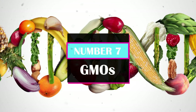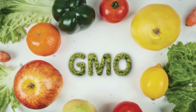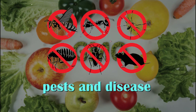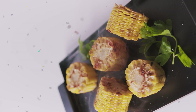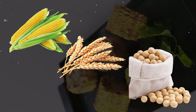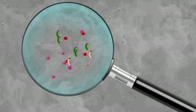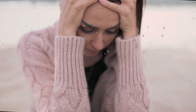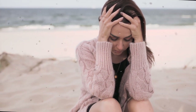Number 7: GMOs. Scientists have developed genetically modified organisms, or GMOs, in order to create crops that are resistant to pests and disease. The three most commonly genetically modified crops in the United States are wheat, soybeans, and corn. Some studies have shown that consuming certain GMO foods can reduce the populations of beneficial bacteria in the gut, potentially having negative consequences for gut health and overall well-being.